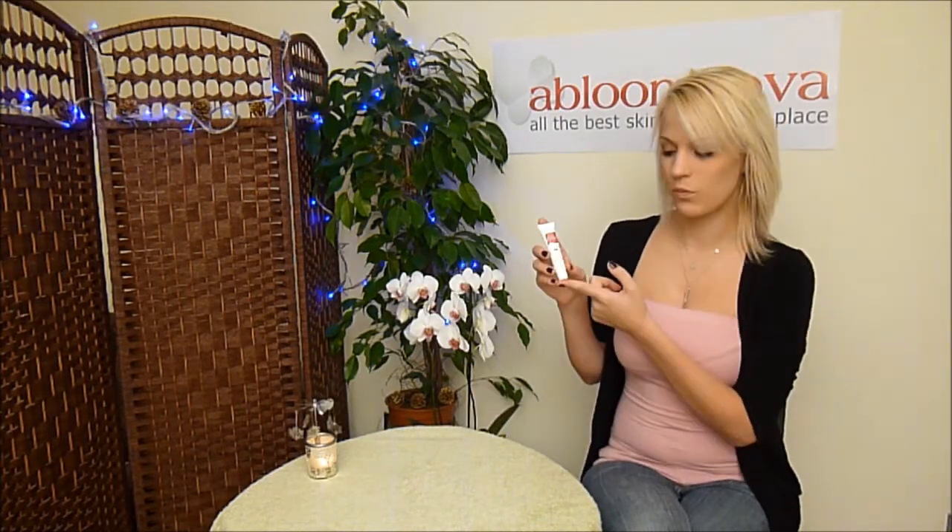Hello and welcome to Bloom Nova's YouTube channel. Today we're looking at the Gino lip balm, which if you are still looking for stocking fillers would be great. This is a hydrating lip balm with anti-aging benefits.